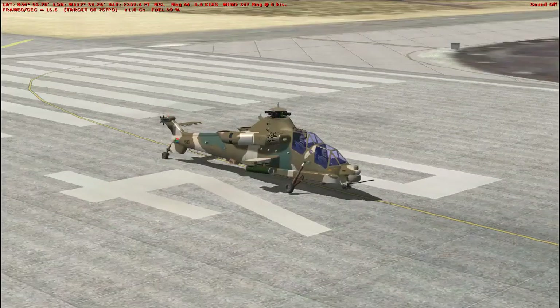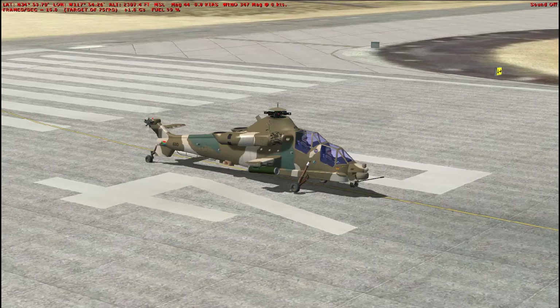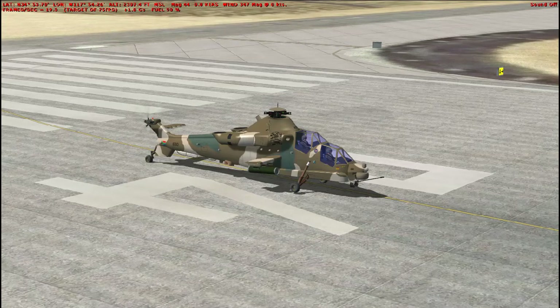The prototype is on museum display in South Africa. The Rooivalk is powered by a pair of Turbomeca Makila turboshaft engines, generating 1,900 shaft horsepower each, allowing the helicopter to reach a maximum speed of 192 miles per hour, or 167 knots, with a range of up to 460 miles, and a service ceiling of 20,000 feet.